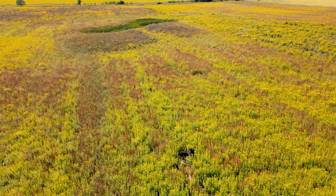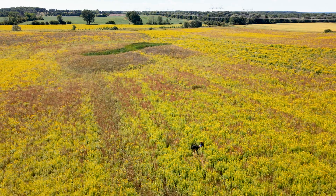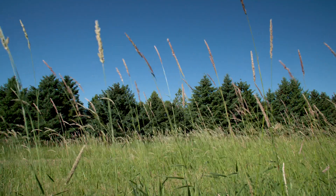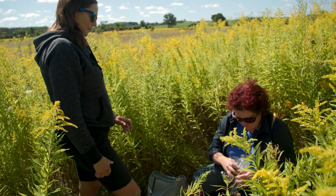In Ontario, native tallgrass prairie and grasslands have really diminished. About 98% of southern Ontario's native grasslands have been lost over time. These ecosystems are under constant threat of being lost to human activity and land development.